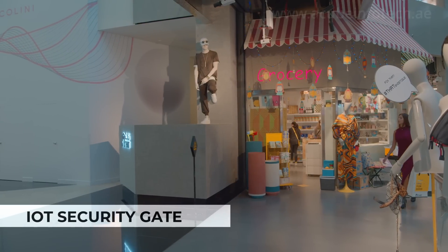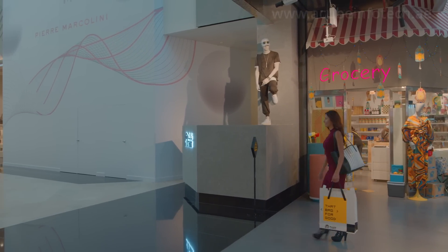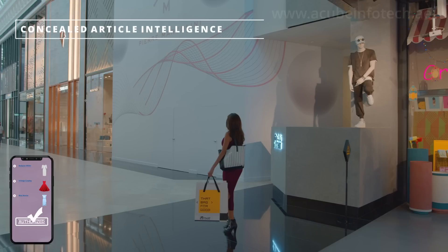ACUBE's IoT security system powered by Impinj enables actionable proactive loss prevention, which means that items can be identified individually. Retailers can now go beyond an alarm at the door and be made aware of specific items that have left the premises.